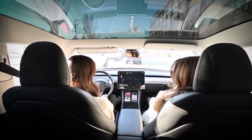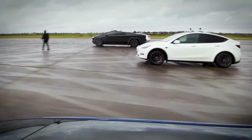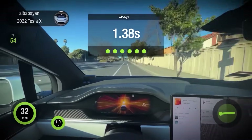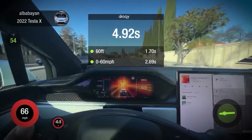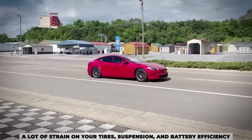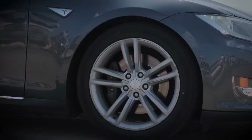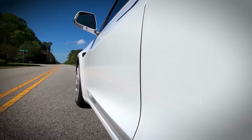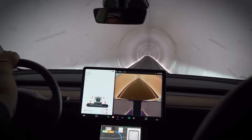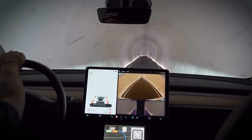Besides staying up to date with your EV software, your driving style matters to your EV's overall health too. Mistake number seven: driving aggressively all the time. It's easy to get hooked on the instant torque an EV gives you, but flooring it all the time wears your car down faster than you think. Hard acceleration puts a lot of strain on your tires, suspension, and battery efficiency. It also burns through tires quicker and reduces your overall range. Smooth and steady driving gives you better mileage, less stress on the car, and helps everything last longer.